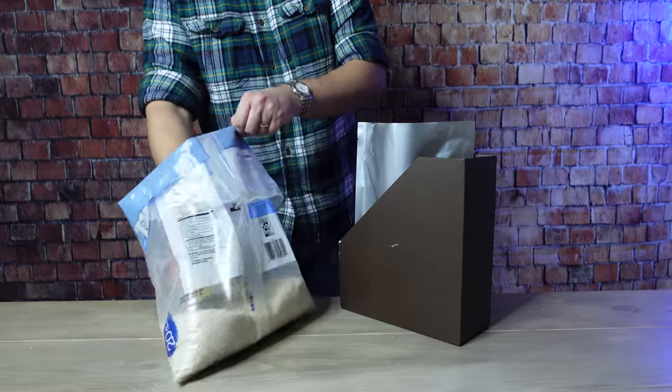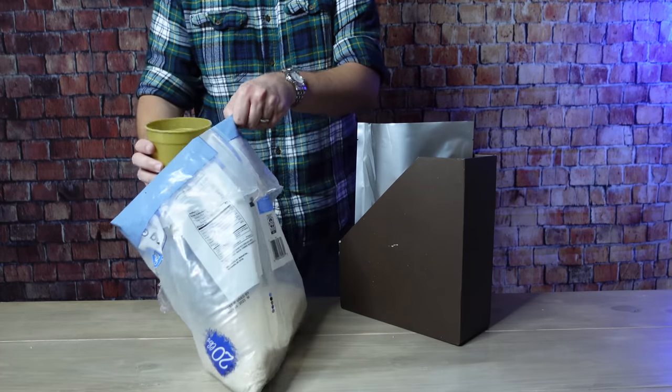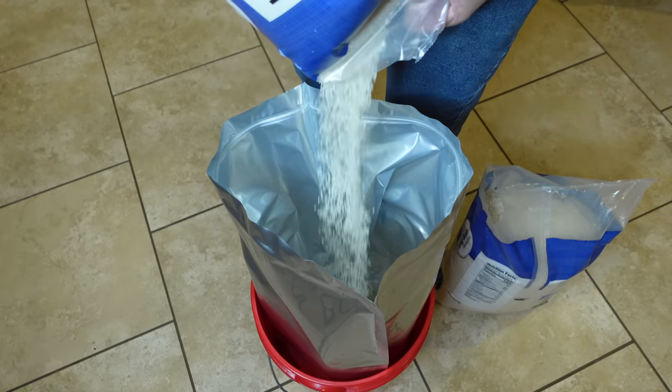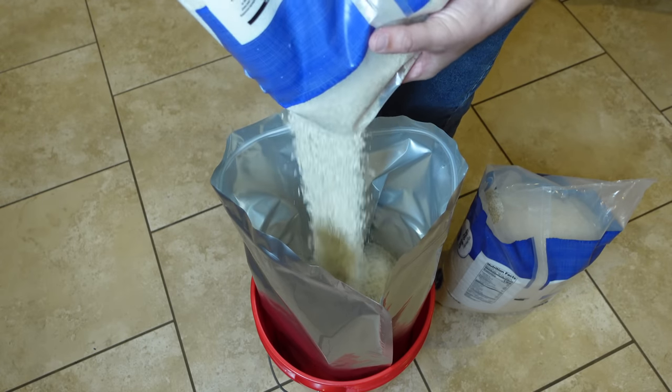Now, if you're using non-gusseted bags, setting them in a magazine holder like this one can make it a little bit easier while you're pouring the rice into those bags. But if you buy a lot of it at once, like what I did, then using an extra large five-gallon bucket liner like this one will speed things up quite a bit.